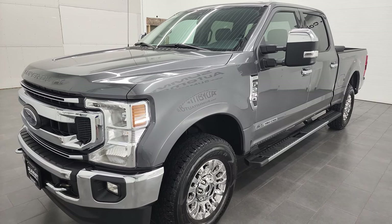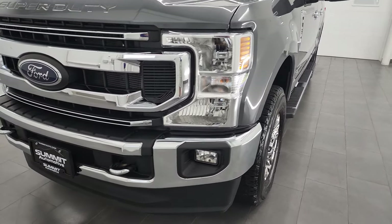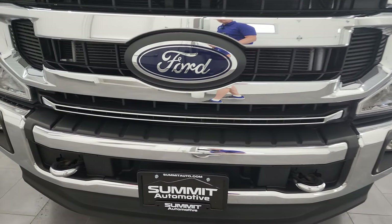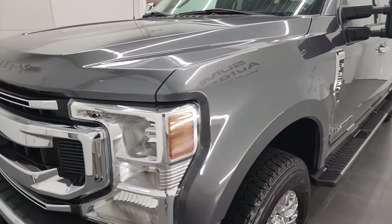This truck has been fully safety inspected by our service shop, has a fresh oil and filter change, all the fluids have been checked and topped off, and this truck is 100% ready to go. I'm going to go all the way around in this video — inside, underneath, start it up and take a look under the hood.